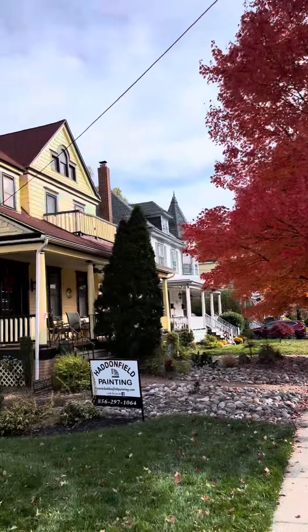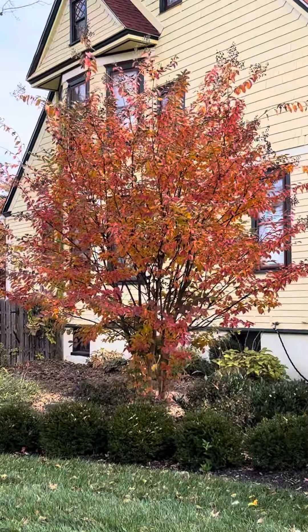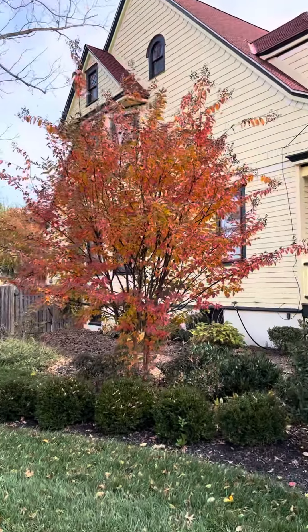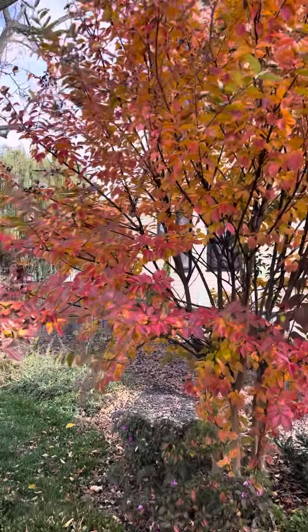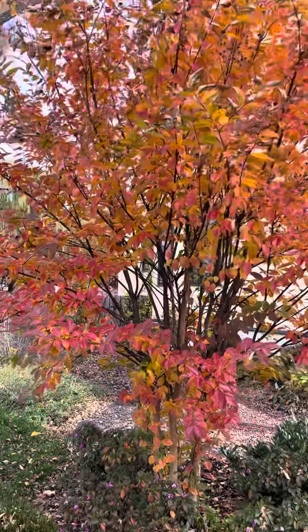Red maple — just like you'd think, beautiful fall color. But how many of you think of crepe myrtles for great fall color? They're beautiful. Stop and check this out — look at this fall color on a crepe myrtle. They're great trees. Have a good one!